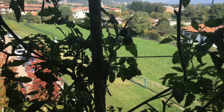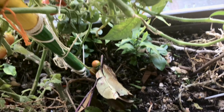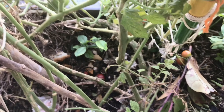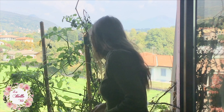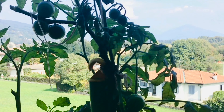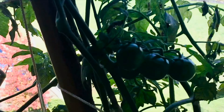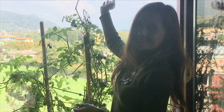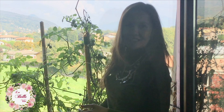Whenever I cook or clean or whatever, I would just dump every single kitchen refuse I had on this giant vase down here, and little did I know that something would grow out of it. And here it is — my almost seven feet tall indeterminate tomato, that's how they call it.